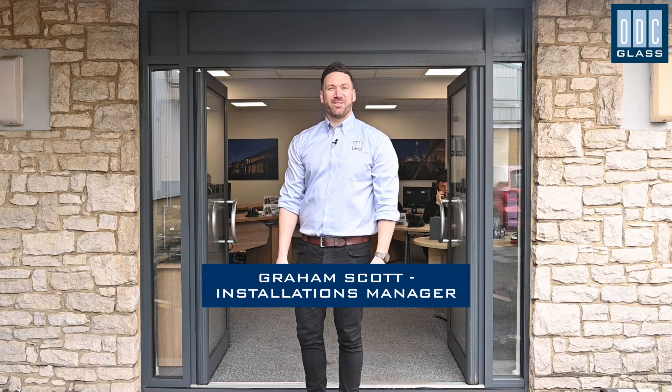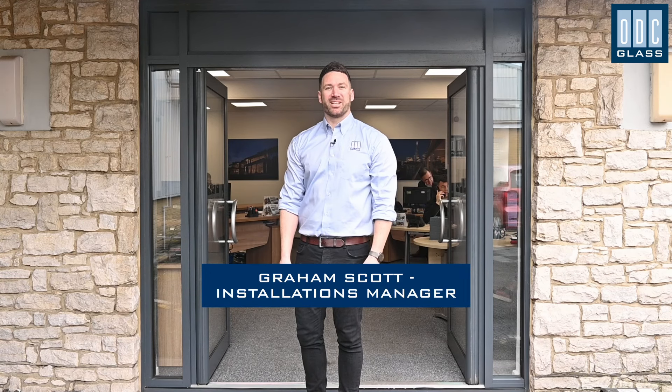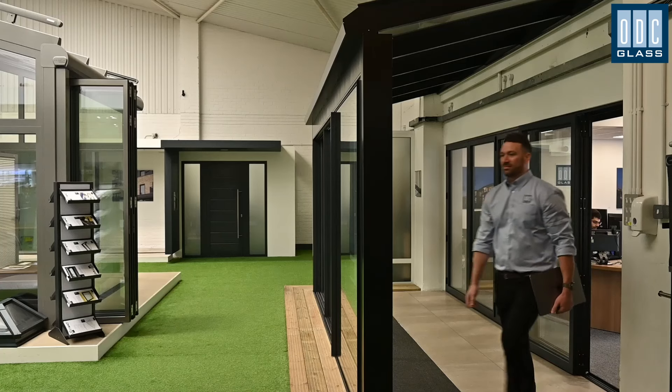Welcome to ODC Glass. Today we will take you through the whole process of buying windows and doors with us. Ordering glazing can be quite daunting if you've never done it before, but it's never too early to talk to us. So how does it all work?